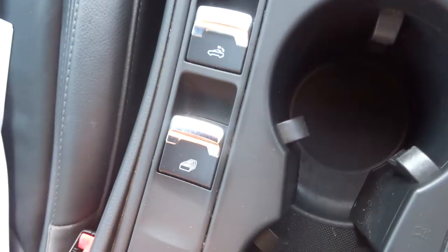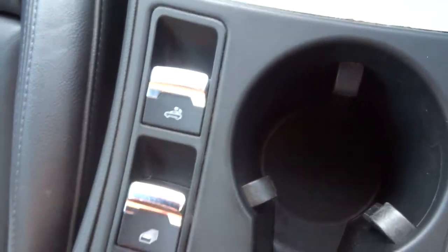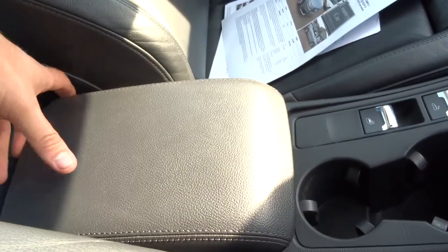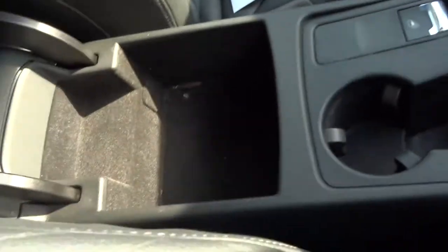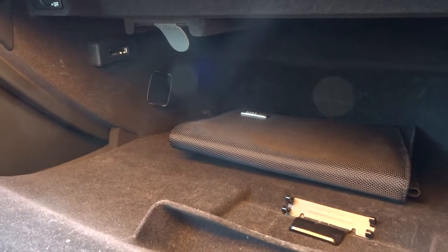Your roof is controlled here — all your windows and your roof. You've got this armrest that comes forward if you'd like to rest your arm on it. Inside you've got some storage there, you've also got your glove box with plenty of space for storage and your owner's manual.